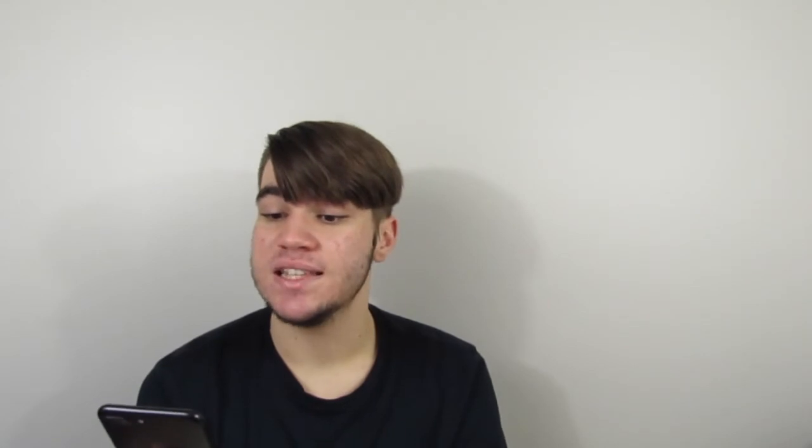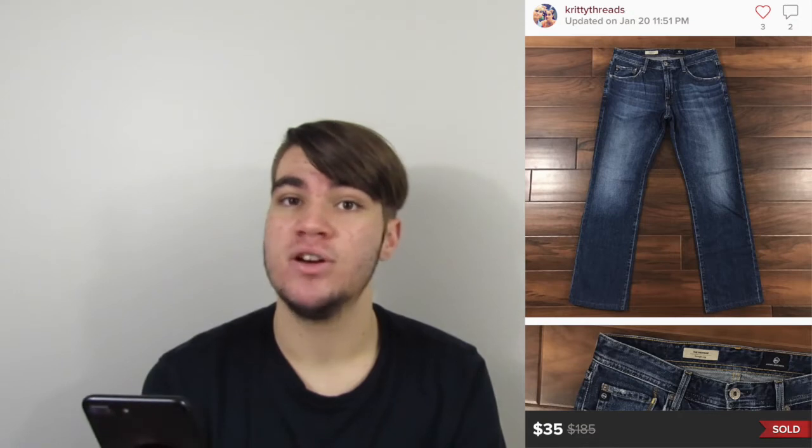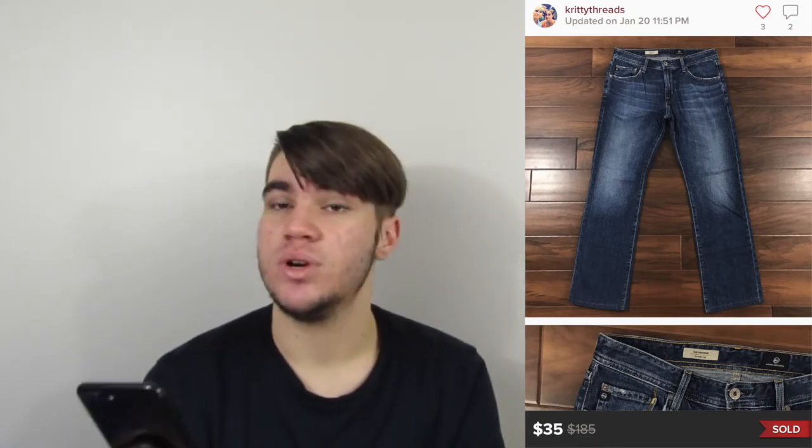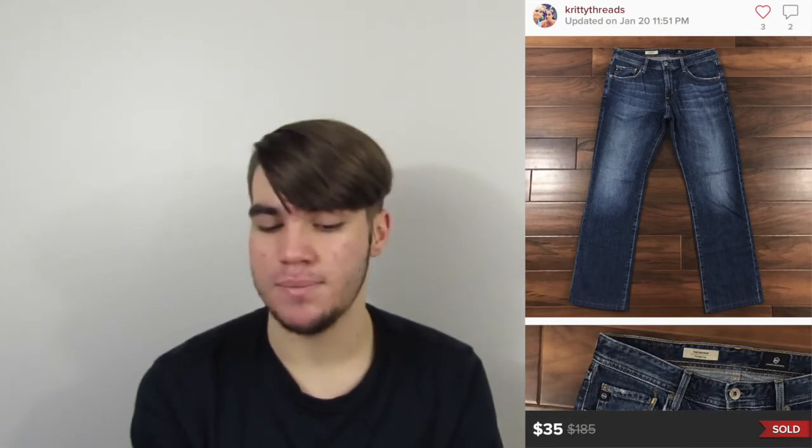This is a pair of men's AG jeans. These actually did sit for a couple of months. I picked them up at Goodwill for around $5. They sold for $35, which left us with $28. I would definitely pick them up again, even though they sat — I just love picking up AG.